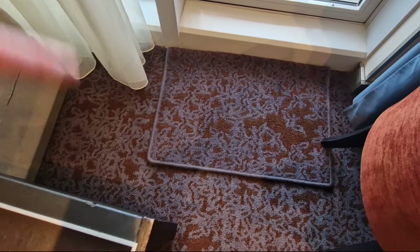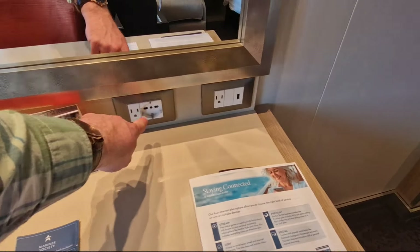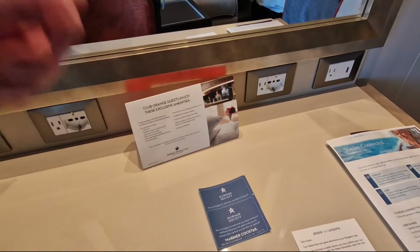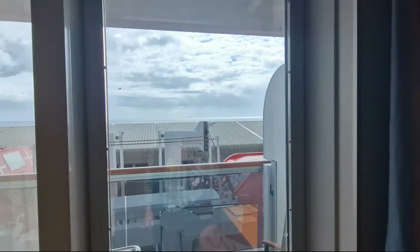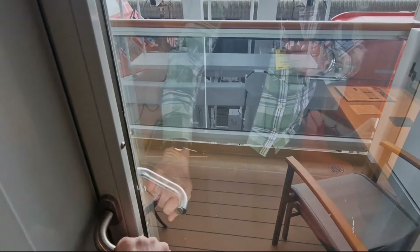If you're somewhere where it's rainy or snowy or a bit dirty, you can come in and wipe your feet on the floor here. You've got your curtains — so your blackout blind and your sheer curtain. Here on the desk you've got all your power sockets: USB, American, and European sockets, which is great. Let's go out onto the balcony.